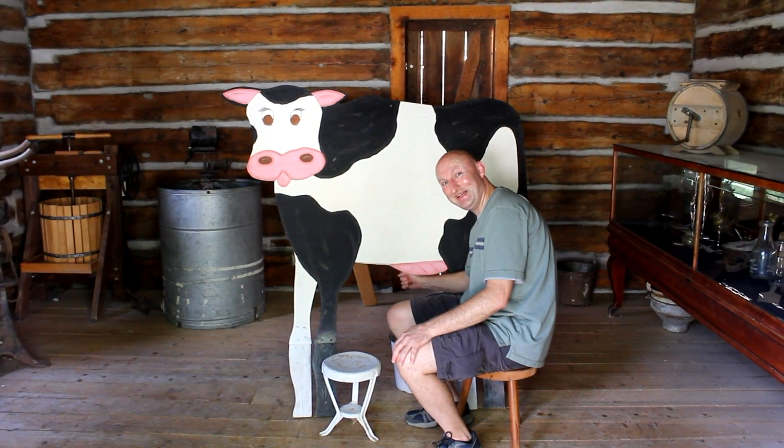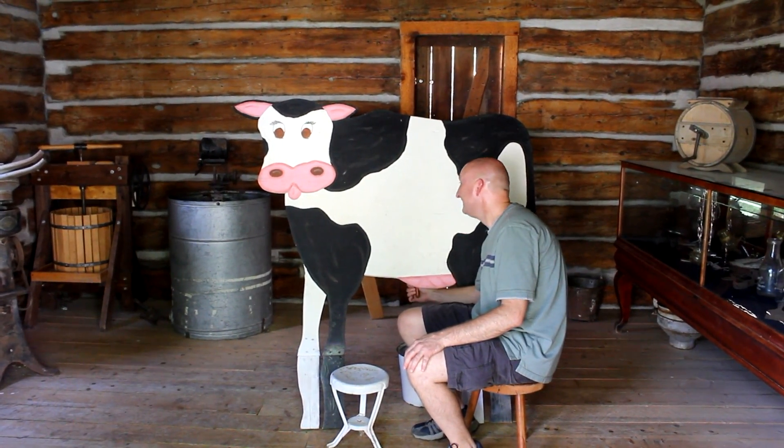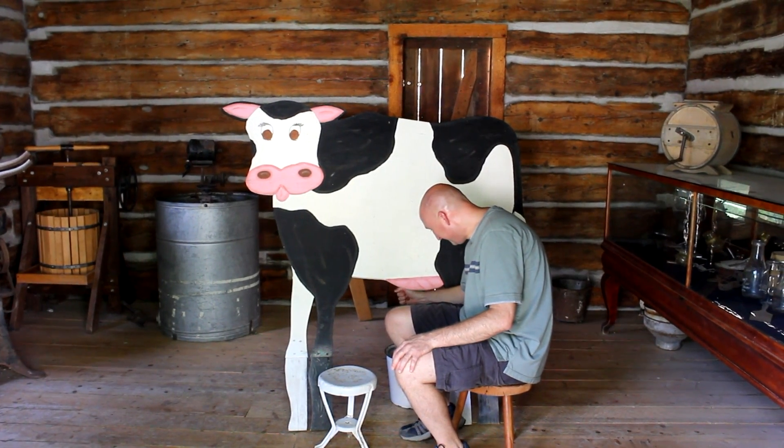Wow, look — it makes you feel like you're really milking a cow. What's coming out of it? Just water.